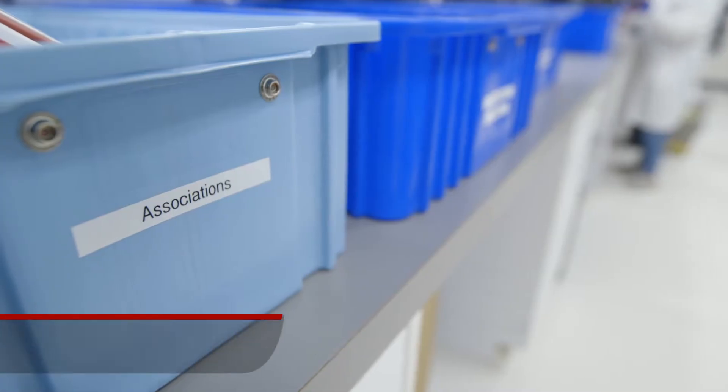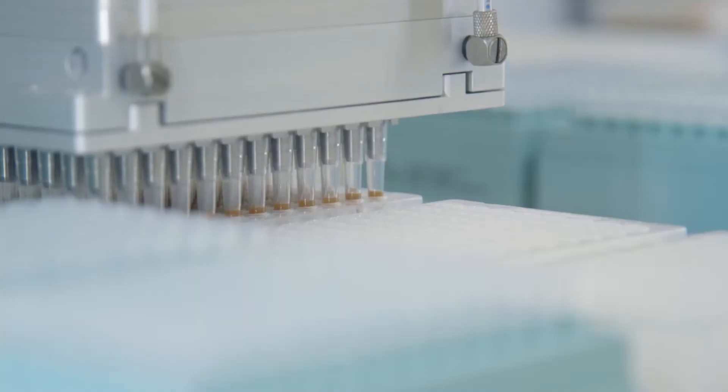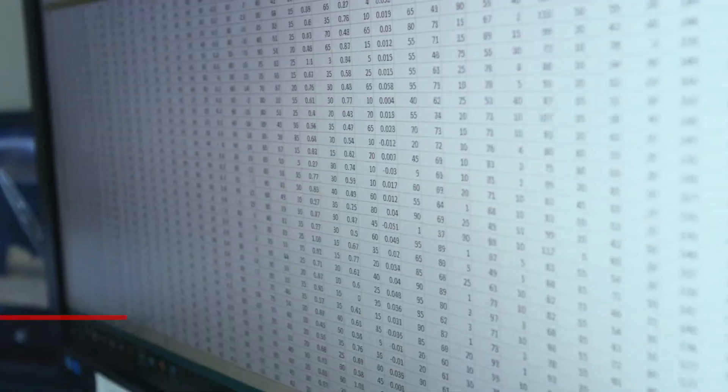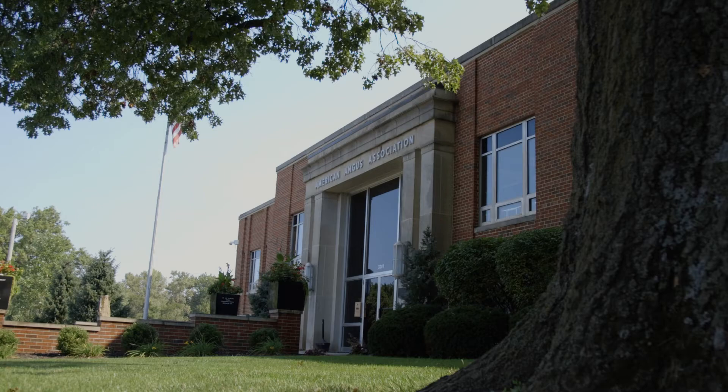Once sent to the lab, the status of an individual sample cannot be reported on until results are returned to the AGI office in three to four weeks. Once lab results are received by AGI, they are posted to your member login and will be viewable the next business day.